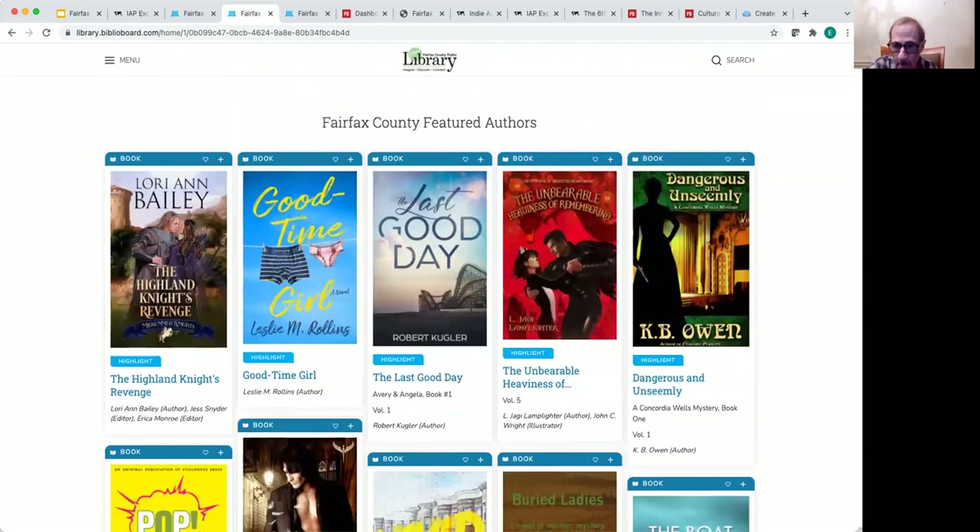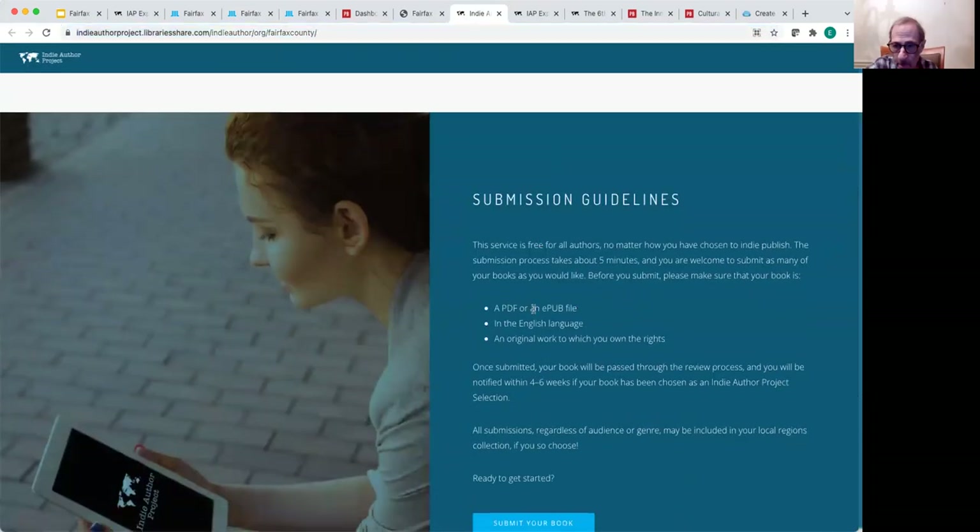There's a question about whether you can submit a book to the Indie Author Project in PDF format if you have a self-published paperback. Yes, you can submit in either EPUB or PDF format. I typically recommend submitting the EPUB version if you have it, as it tends to be a more enjoyable reading experience for the patron. However, PDFs are accepted, and you can always create an EPUB file using the Pressbooks tool if you'd like.